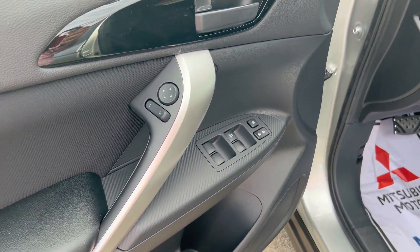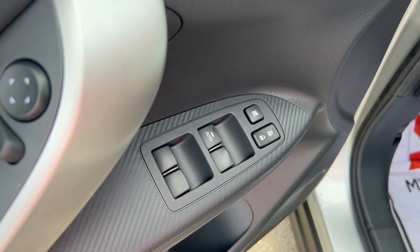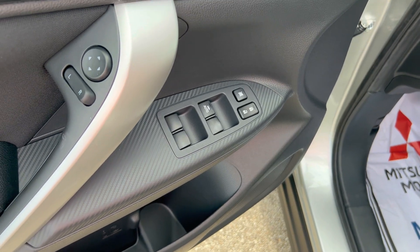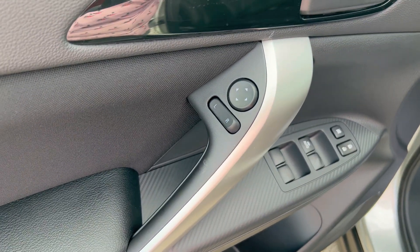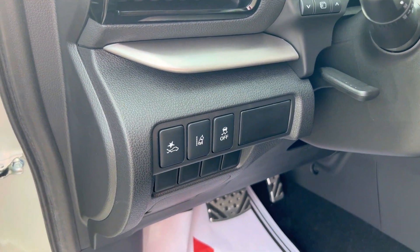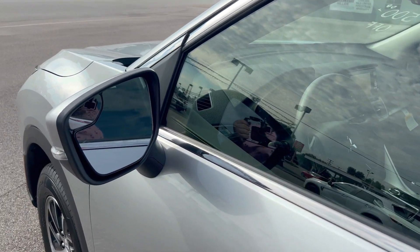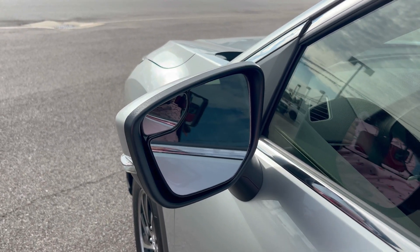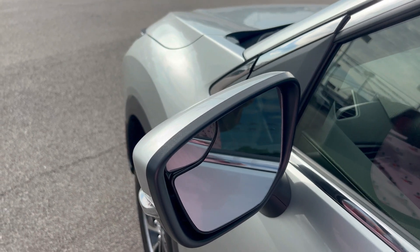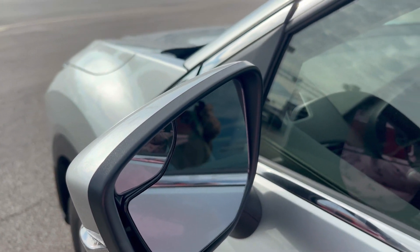Even on the ES, you're still getting power windows. One difference: the driver's window is the only one that's auto up and down. On the SE and SEL, all four windows are auto up and auto down. You also get power mirrors. Here are your controls for traction control, lane departure warning, and forward collision mitigation. I noticed when driving this that it doesn't have a dedicated blind spot warning indicator, but it does have a physical blind spot mirror — essentially blind spot warning 1.0 — rather than the little illumination indicator. So technically you've got a blind spot warning, but you have to use your eyes and your own judgment.